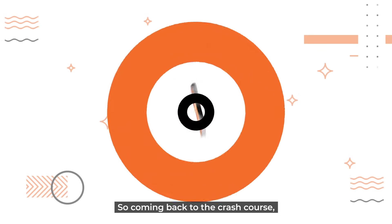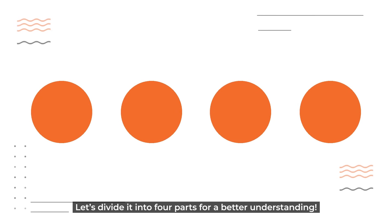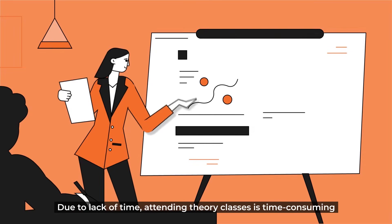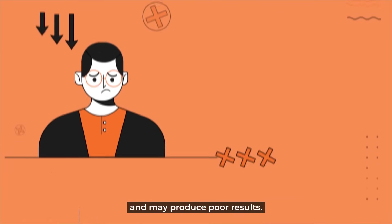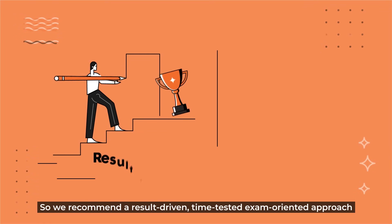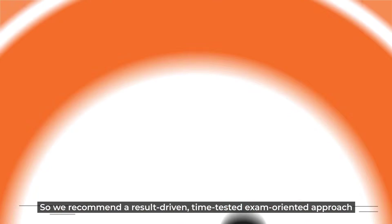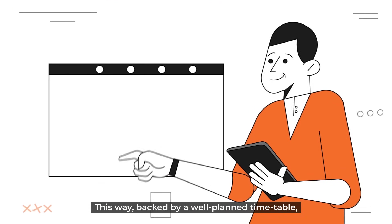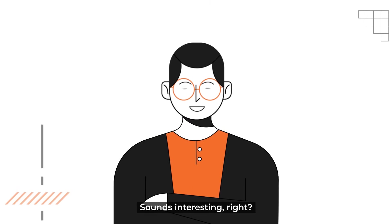Coming back to the crash course, let's divide it into four parts for a better understanding. Part one: the best approach. Due to lack of time, attending theory classes is time-consuming and may produce poor results. So we recommend a result-driven, time-tested, exam-oriented approach that will help you tackle topics constructively. This way, backed by a well-planned timetable, you can prepare all the topics in all the subjects.